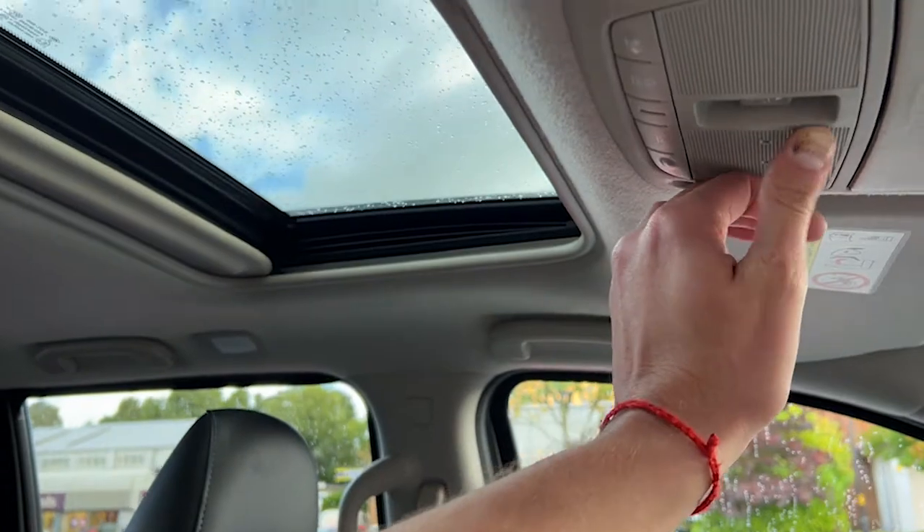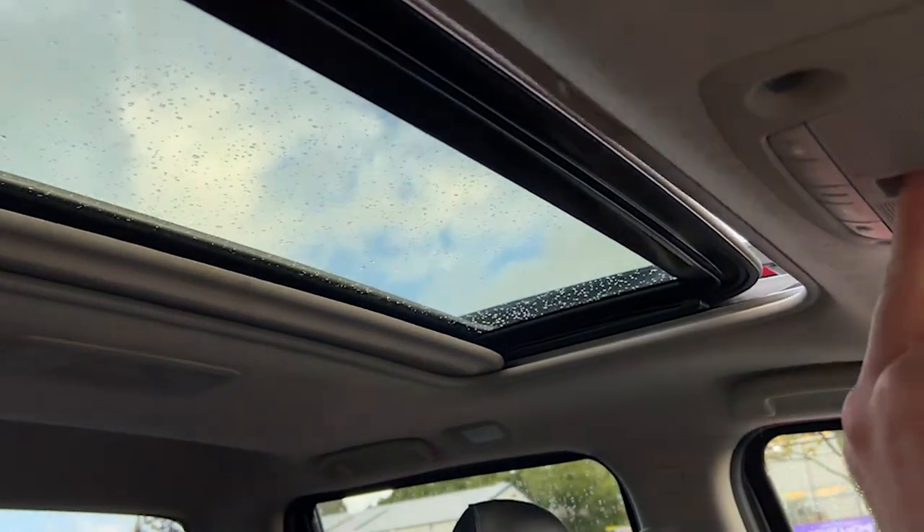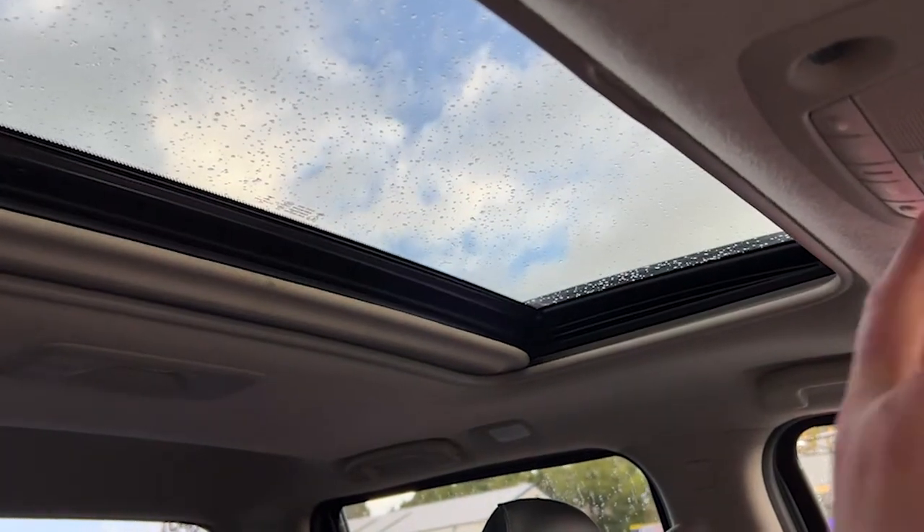Turning our attentions upwards, we'll see a sliding panoramic roof with blind — a lovely feature to have. It lets a lot of light in, lets a lot of air in, and makes the vehicle a very comfortable, very enjoyable place to be.